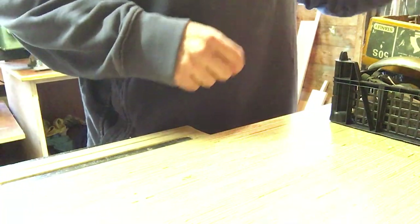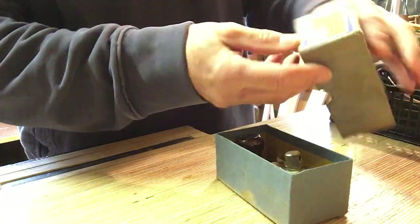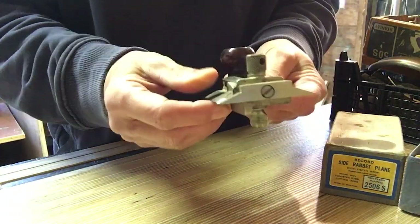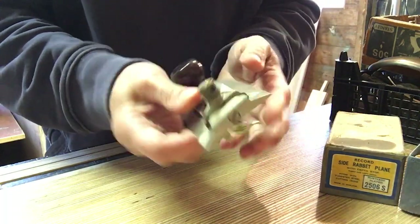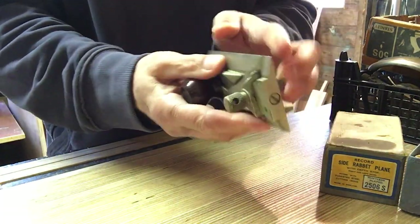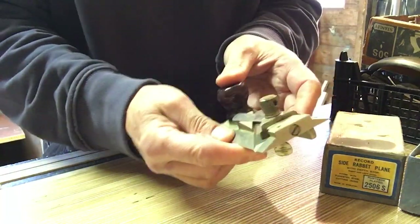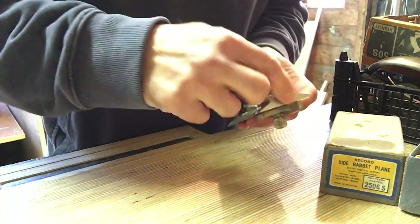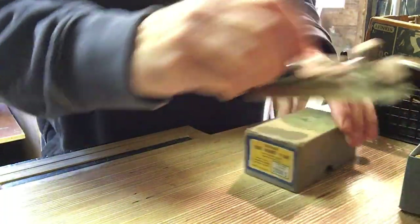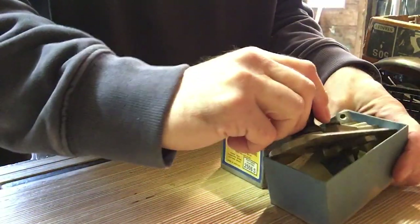Number two - I'm just doing them as they come out of the box, no particular order. This is a Record 2506s in its box. This is a double-sided rabbit plane or edging plane for cleaning up edges on shoulder joints. Good nick - give that a clean up. It's got a little fence underneath, you can switch from side to side, and you can take the front off so you can use it as a chisel effectively to get right into corners. Instructions are in the box. These go for about 40 quid - quite rare.